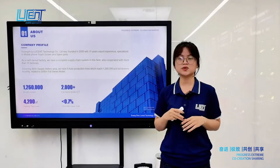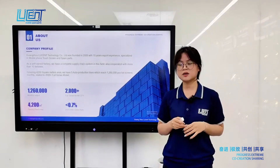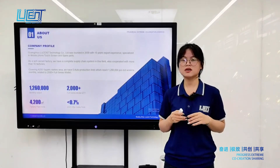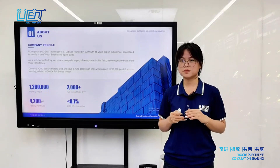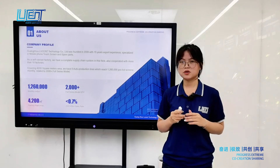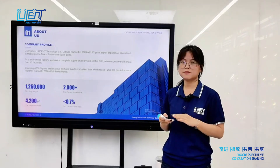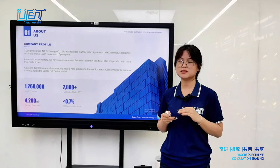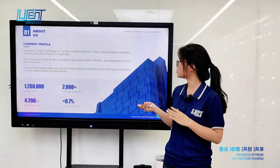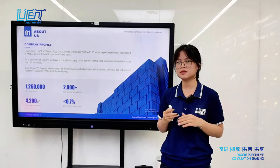Lusun was founded in 2009 with 15 years of export experience, specialized in mobile phone touchscreen and spare parts. As a self-owned factory, we have a complete supply chain system in this field, and have also cooperated with more than 10 other factories. Lusun covers 4,200 square meters and has 5 auto-production lines reaching 1,260,000 pieces monthly.